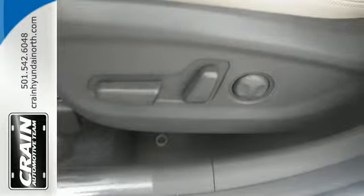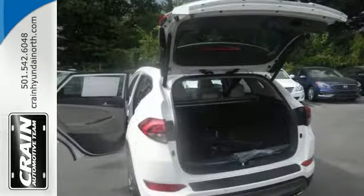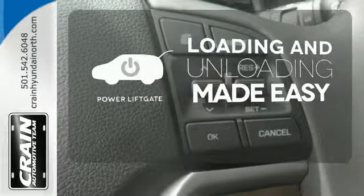The rear view camera and vehicle stability management give you peace of mind on the go. Easily operate communication and entertainment options with Bluetooth, touch screen audio and USB and auxiliary audio input jacks. Loading and unloading your vehicle just got easier with the power lift gate.